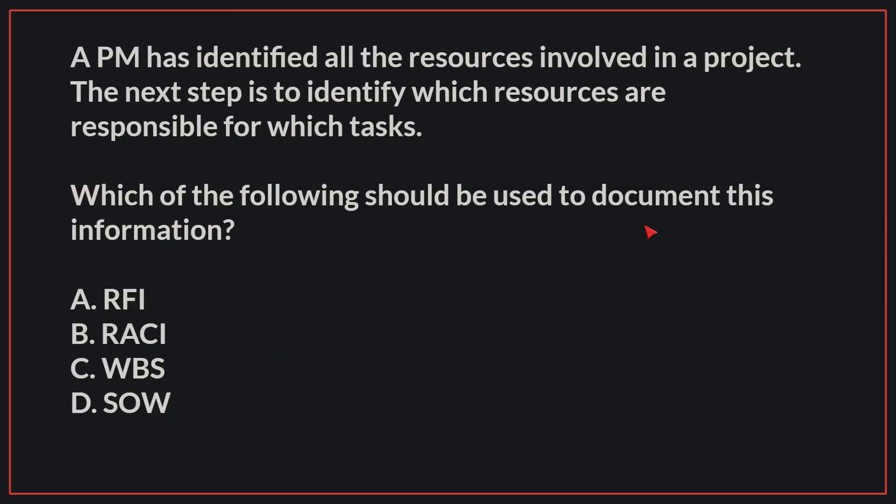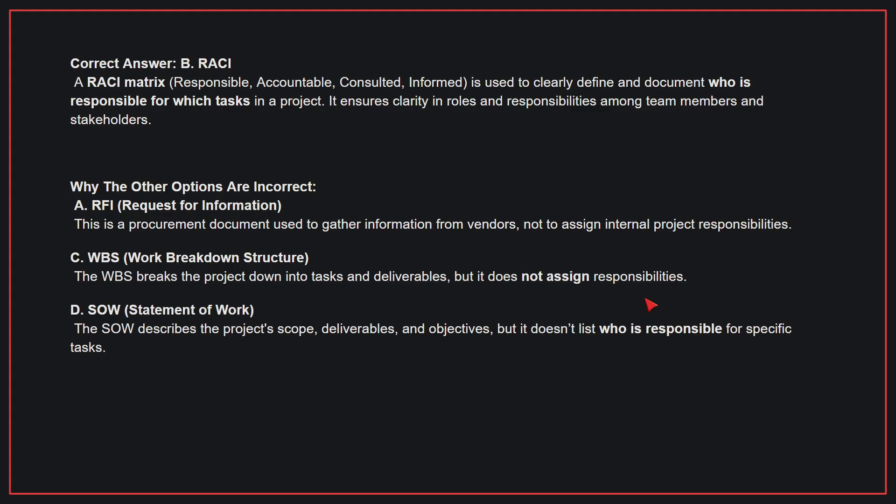A PM has identified all the resources involved in a project. The next step is to identify which resources are responsible for which tasks. Which of the following should be used to document this information? The correct answer is B, RACI. A RACI matrix is used to clearly define and document who is responsible for which tasks in a project, ensuring clarity in roles and responsibilities among team members and stakeholders. A, RFI — this is a procurement document used to gather information from vendors, not to assign internal project responsibilities. C, WBS — the WBS breaks the project down into tasks and deliverables but does not assign responsibilities. D, SOW — the SOW describes the project's scope, deliverables, and objectives, but doesn't list who is responsible for specific tasks. Therefore, the correct answer is B, RACI.